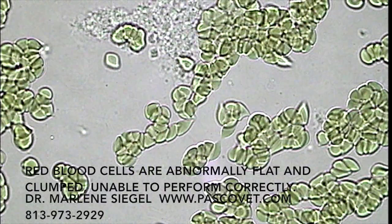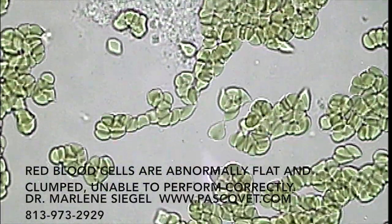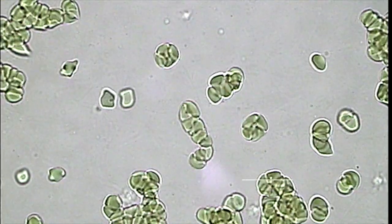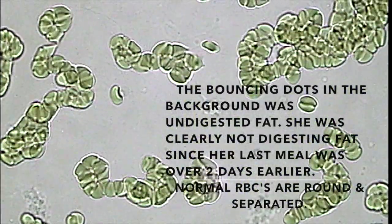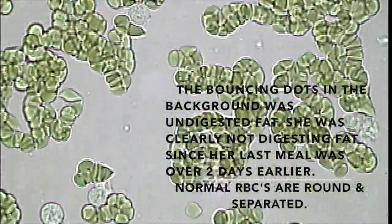They're squished. They're unable to use their surface area to effectively go through metabolism. So they're not delivering much oxygen or much nutrients, and they're certainly not picking up much waste material and getting it out of the body. So this is one of the reasons why Chelsea had become so toxic. Her red blood cells were functionally unable to do their job.